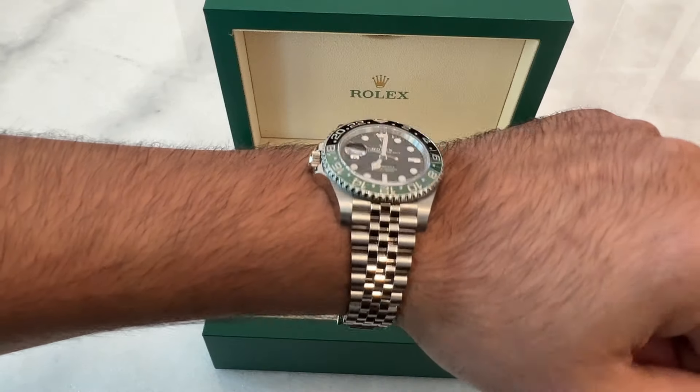In this video, I'll give you three reasons why the Rolex Sprite is so unique. This 2022 release has taken the watch world by storm, and for good reason.